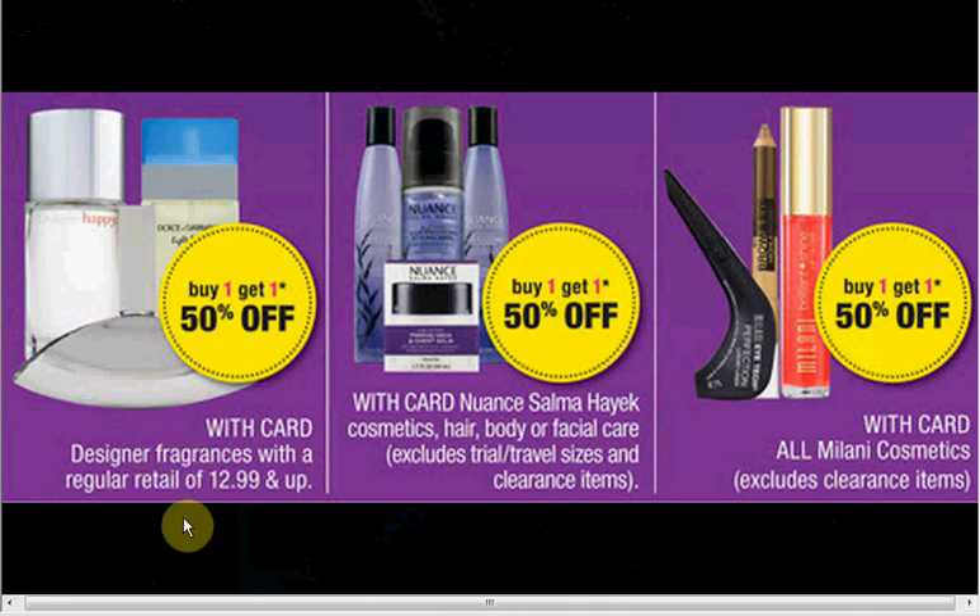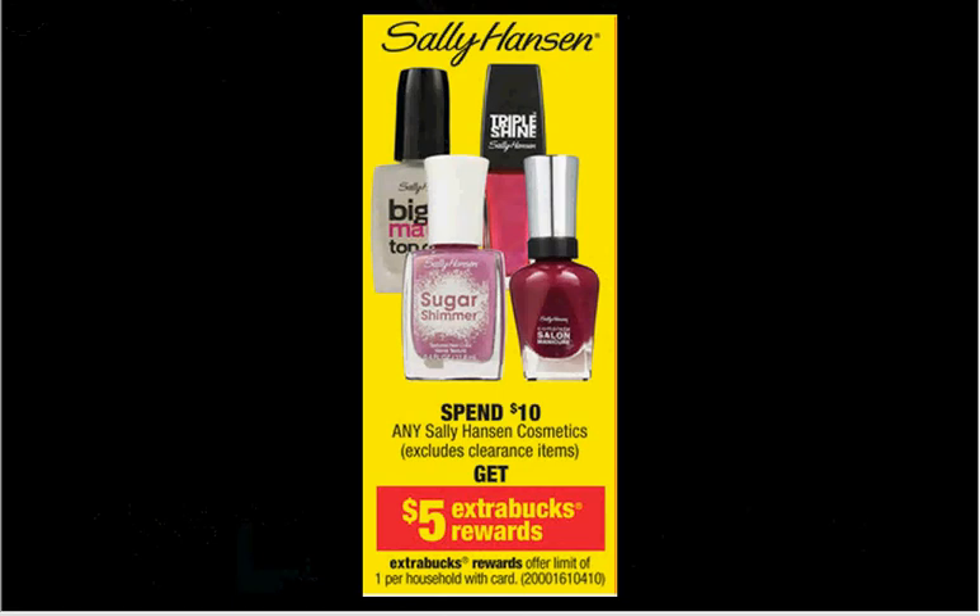Designer Fragrances with a regular retail of $13 or more are on sale buy one, get one 50% off — about a 25% discount if you have a favorite you don't mind getting two of. When you spend $10 on Sally Hansen Cosmetics, you get $5 back in Extra Care Bucks — that's a 50% discount. If you get the Hardest Nails Extreme Nail Color at $3.19 and get four of them, you'll pay $12.76 out of pocket and get $5 back in Extra Care Bucks — like getting each one for $1.94.